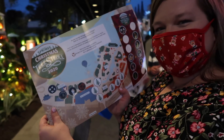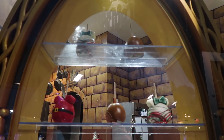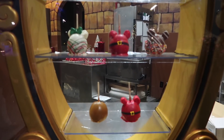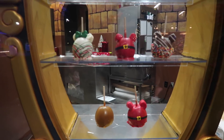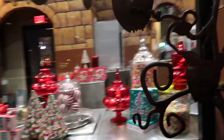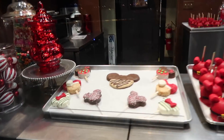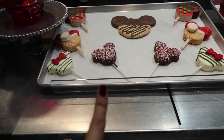Look at all the fun Christmas apples at the Candy Cauldron — those are so cute! Which one would you eat if you got one? Santa, really? There's more over here. Oh, they've got like a whole little display! I would want the peppermint one.